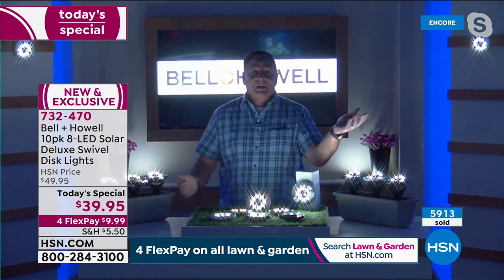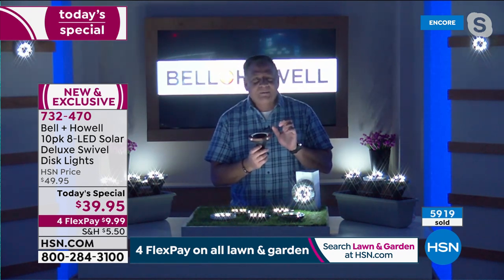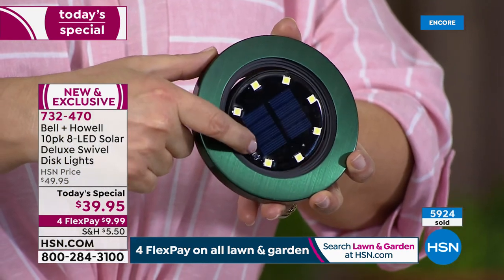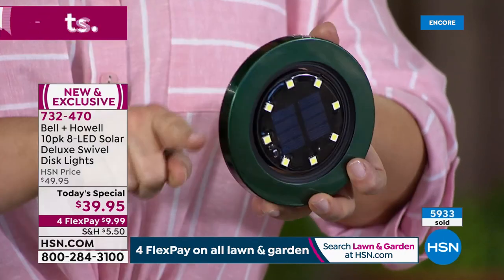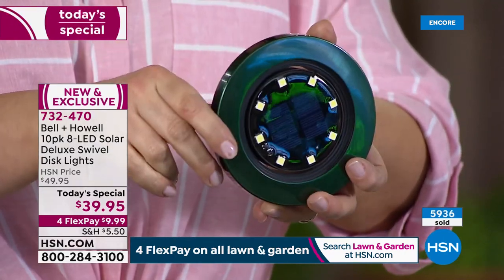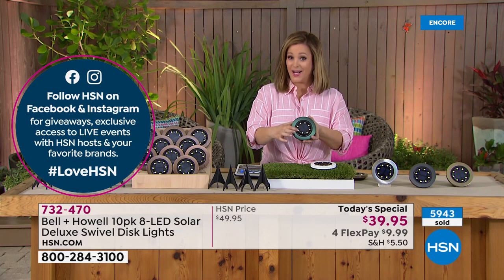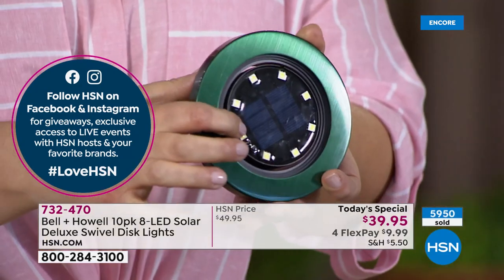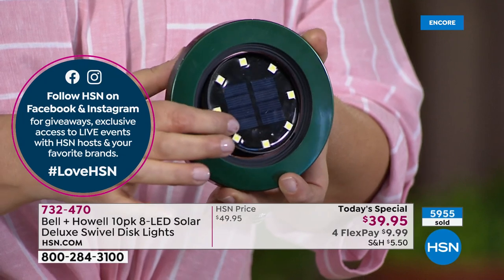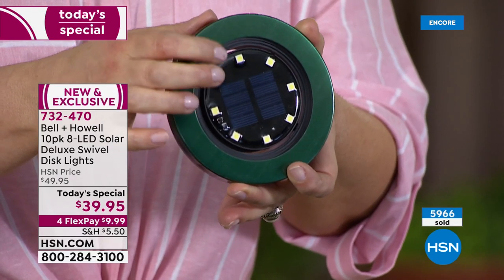Especially with the green ones - put them in the grass and they just disappear. Until nighttime, when all of a sudden you get this amazing glow. For the first time ever with that cool swivel feature, you can customize where these point and aim. Before, wherever you set it, that's where it pointed. Now you can swivel and do that uplighting that is so expensive to achieve otherwise - light up that beautiful rose bush or a magnolia tree. We're about to cross 6,000 sold. $9.99 gets one home.